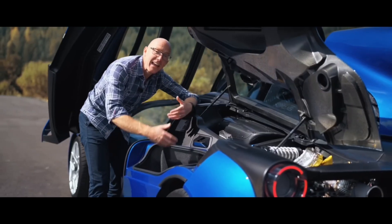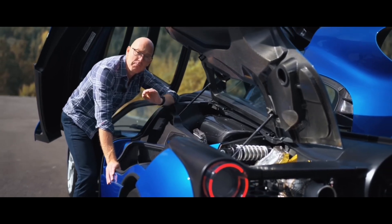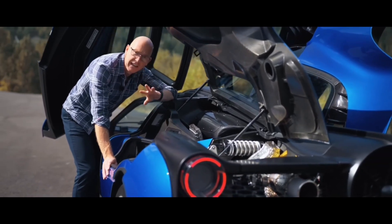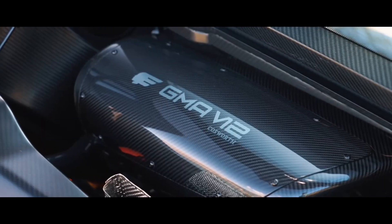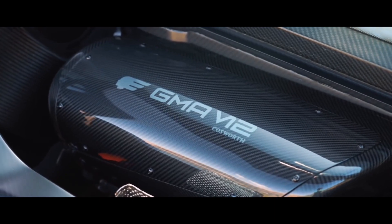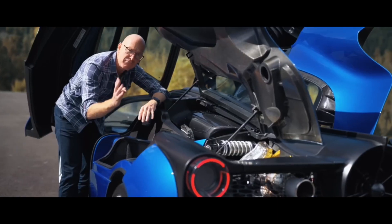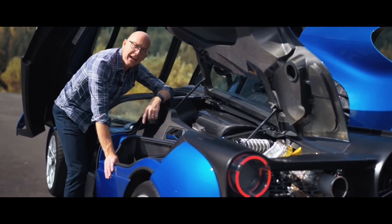The T50 gains 28,400 revs per second — only it doesn't. That was Cosworth's initial figure. Their latest calculation is 52,000 revs per second: idle to the red line in 0.2 seconds. Here's what that sounds like.